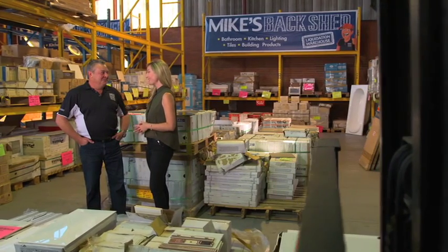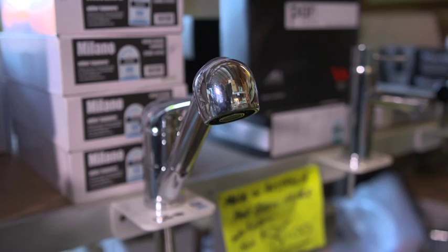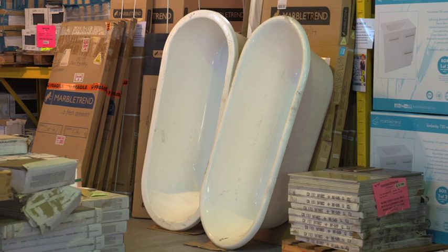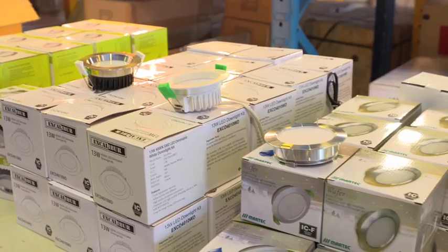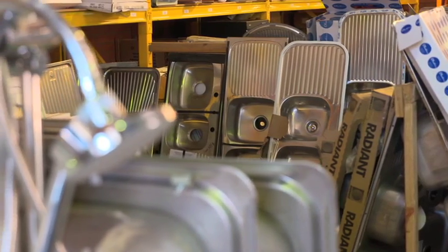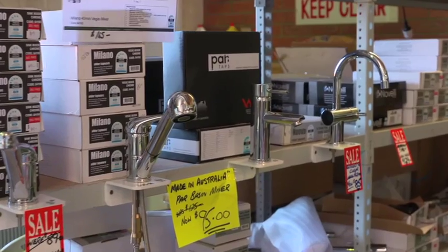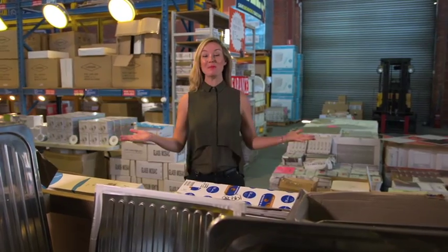Mike, what made you decide to open up a builders and renovators dream warehouse? After 30 years in the building and plumbing industry, there's a big opportunity because suppliers and manufacturers can't get rid of discontinued and obsolete stock. So I rang some friends and associates and here we are — we save big bucks at the Back Shed. If Mike doesn't have what you're looking for in stock, he can get it in for you. Head to mikesbackshed.com or pop into the warehouse at the rear of 7 Guthrie Street in Osborne Park.